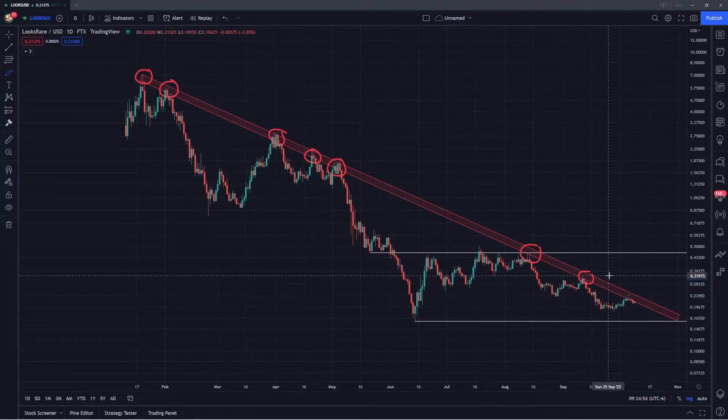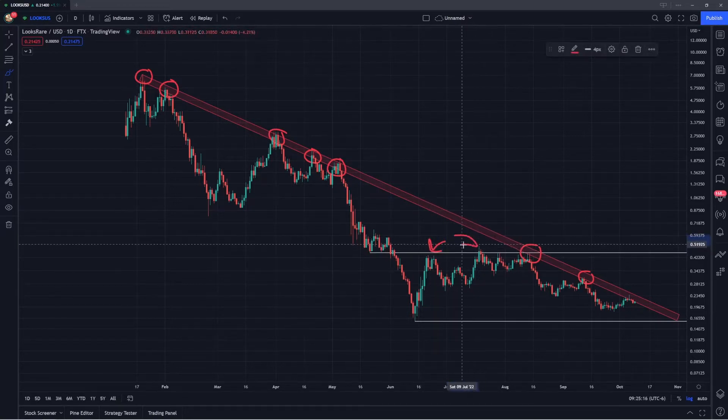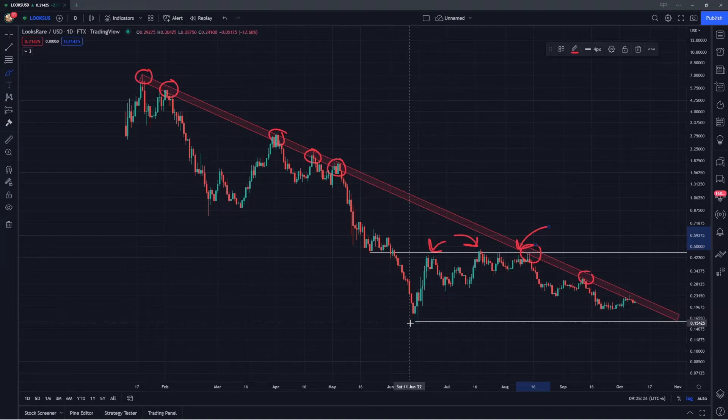Another thing I want to talk about is this range we've been in ever since we entered back in June. This ranges from the support around 15.7 cents to the resistance around 45.3 cents. LooksRare has basically flipped that zone of 45.7 cents from support back in May into resistance on these rejections where we come up to the range highs and then continue to reject. The support around 15.7 cents was the low formed on the massive capitulation back in June, and as of this moment, we have not had a retest of those range lows.